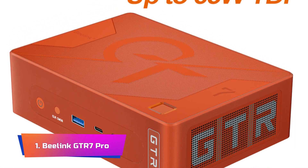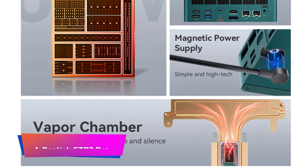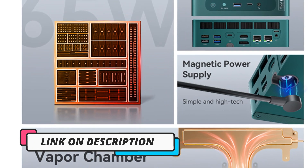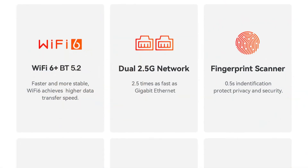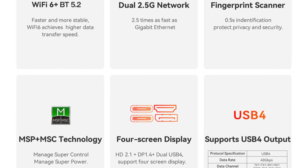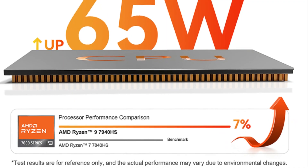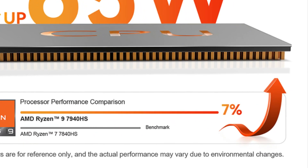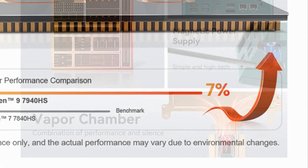Product Number 1: Beelink GTR 7 Pro. The Beelink GTR 7 Pro Gaming Mini PC, accompanied by the GTR 7 Ryzen 7 7840HS variant, forms an impressive duo that pushes the boundaries of compact gaming systems. The GTR 7 Pro, equipped with the potent Ryzen 9 7940HS processor and capable of up to 65W TDP support, presents a striking proposition for gamers seeking exceptional performance. Powered by Windows 11 and a NVMe SSD, it delivers seamless multitasking, swift application launches, and overclocking capabilities to extract even more performance.